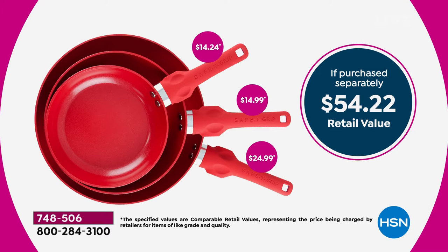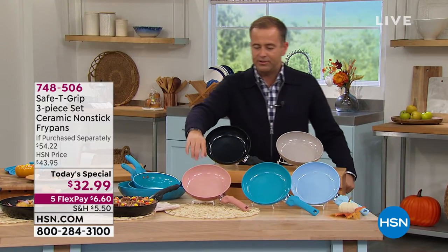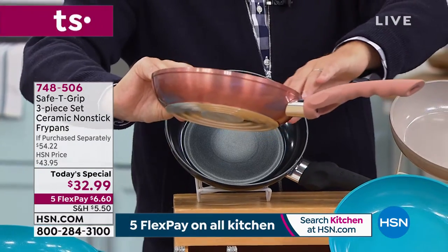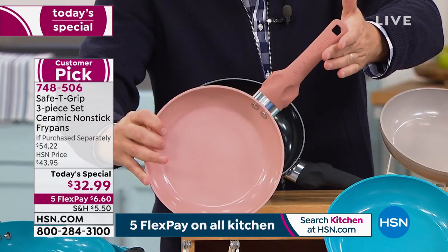We're excited about this tonight. I want to go over the colors so you can see which is right for you. Starting over this way, this is really something spectacular. This is what we're calling in the system the rose gold — it has the rose gold finish around the outside, and the silicone patented design handle to boot is stunning.